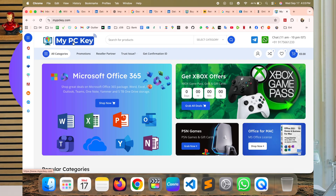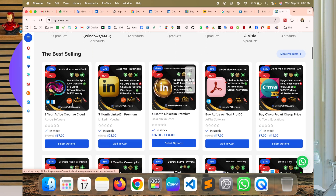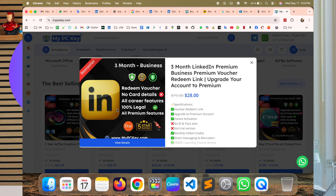Welcome to Research Rocks. In this video, we will see how to get a LinkedIn Business Premium subscription. I will show you MyPCKey, one of the outstanding platforms for selling multiple software premium subscriptions at very affordable prices. Today I am targeting the LinkedIn Premium Business subscription.